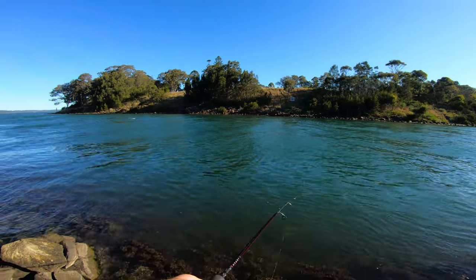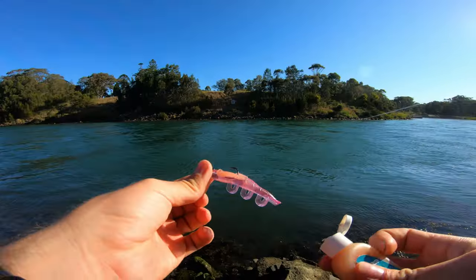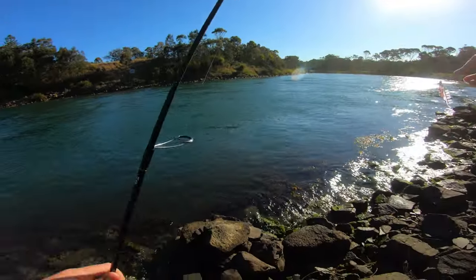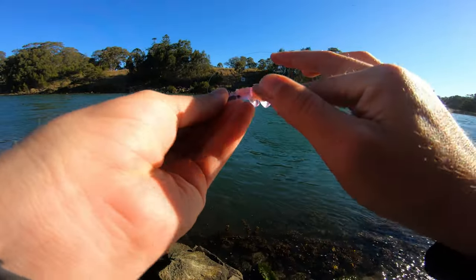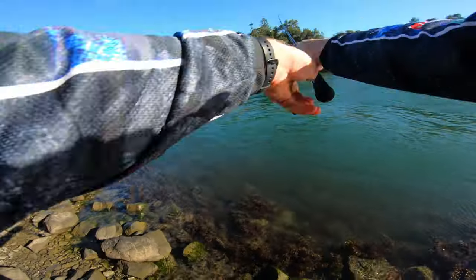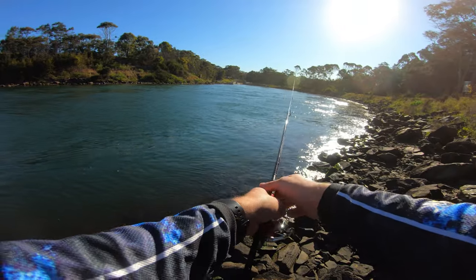The lake is looking so choppy out there right now — it was not windy when I left work this afternoon. Feels like a while since I've caught a fish, it's been a couple of weeks actually I think. I'm due for a fish, I reckon.